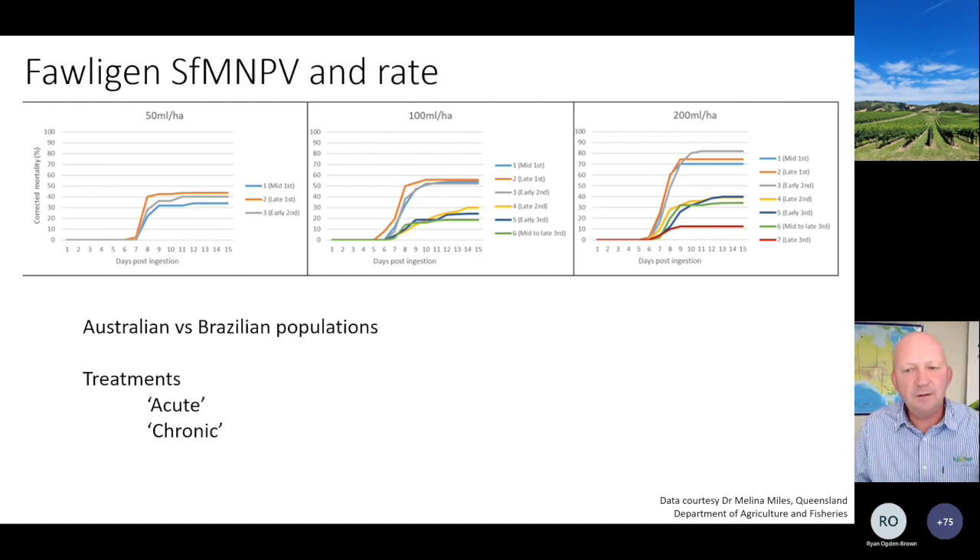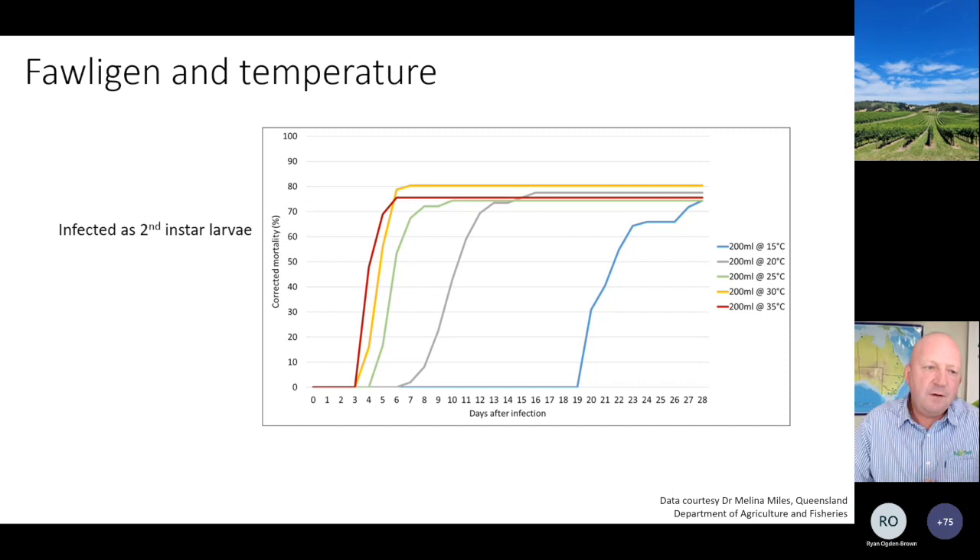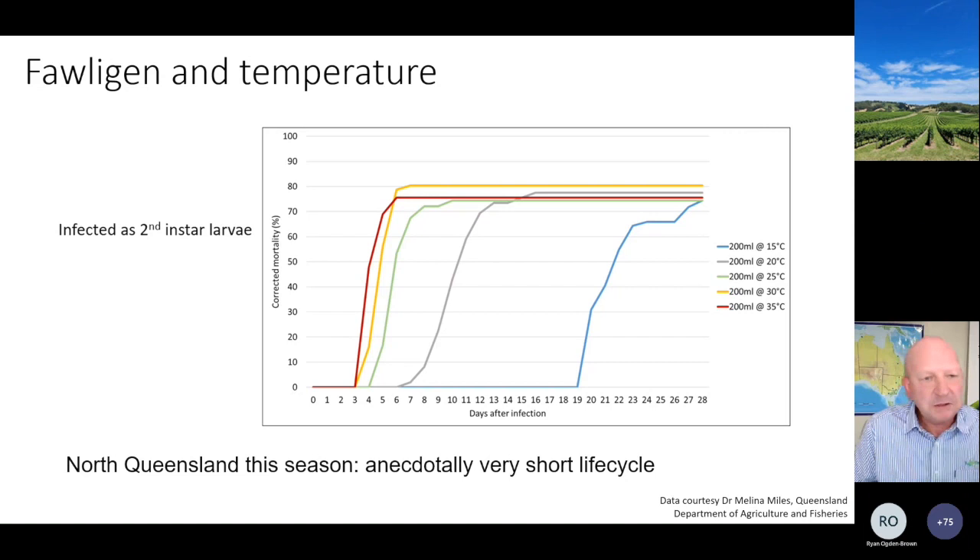Fall armyworm are a tropical pest - they've evolved in the tropics where the diurnal range is quite narrow and it is quite warm. When you put that pest into cooler conditions, at 30, 35 and even down to 25 degrees the mortality happens very very quickly, but as soon as it starts to drop down to 20 or 15 degrees, that mortality can take three weeks to kill a larva even if it's fully infected. That's because the larvae are not happy operating in cooler conditions. This is quite different to helicoverpa virus and helicoverpa, because they tend to thrive in cooler conditions. This year the life cycle seemed to be quite quick - whether that was new flights of moths coming in or whatever, there are some constants and some big variables.